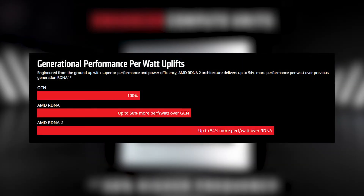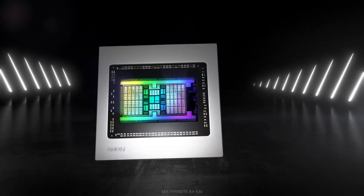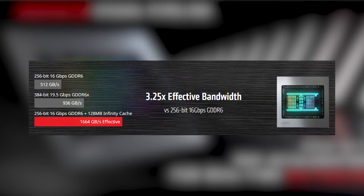Where the previous RDNA has a 50% better performance per watt, RDNA 2 pushes it further to 54%. The new architecture features enhanced compute units, producing up to 30% higher clock speeds compared to older architecture. This can be seen in actual hardware with the RX 6800 having up to 1815MHz base and up to 2105MHz when boosted, compared to the RX 5700 XT, which only has up to 1755MHz base and up to 1905MHz boosted.